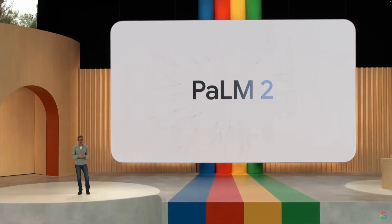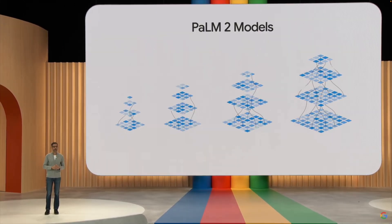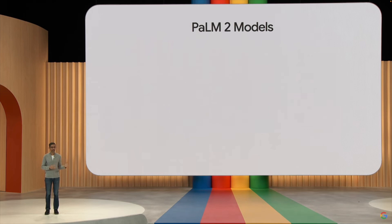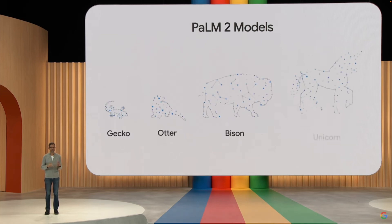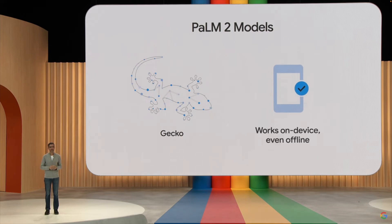Second, PaLM 2. Google announces their latest PaLM model, PaLM 2 — it is Google's answer to GPT-4. There are four different PaLM 2 models: Gecko, Otter, Bison and Unicorn. Gecko is the smallest model and can work on mobile devices or even offline.